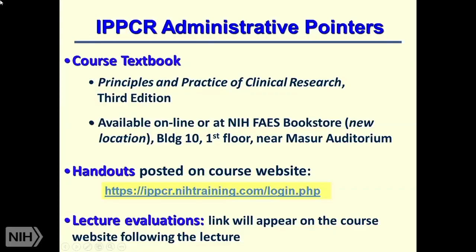The textbook for this course is titled Principles and Practice of Clinical Research, now in the third edition. You can get it online or at the NIH FAS Bookstore in Building 10, first floor near the Missouri Auditorium. Handouts for each talk will be posted on the course website. We ask you to please fill out evaluations of each lecture, which will appear on the course website following the lecture. We use this to give feedback to speakers and to decide who gets to speak next year.